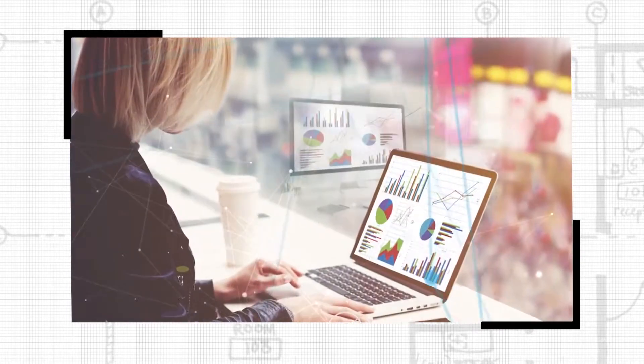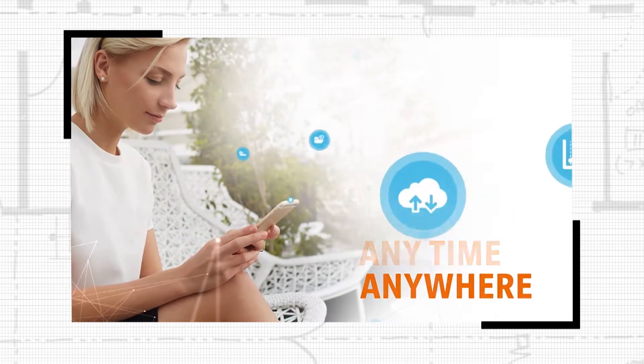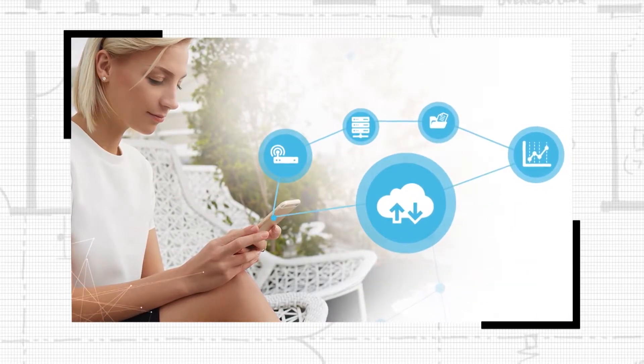There are billions and billions of pages being printed and created every single day, especially with the web and everything that's available. What people really want is the ability to grab whatever content they want — whether it's in the cloud or on their desktop — and print it wirelessly when they need it.